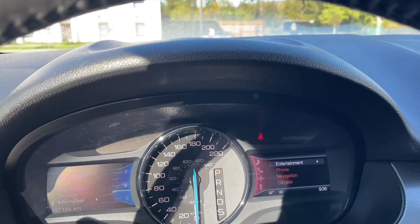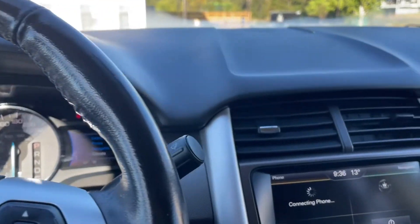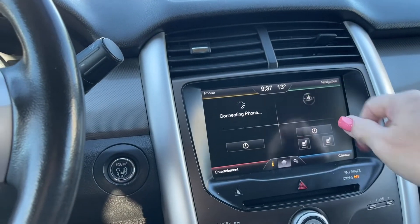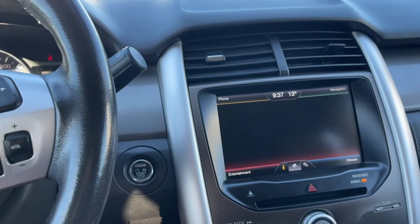On the right-hand side is entertainment, phone, navigation and climate, and you'll notice they change color as you go through. In the center you've got your air vents up top and there's the four-quadrant screen: navigation, heated seats for your climate, entertainment, and the phone that connects up there.